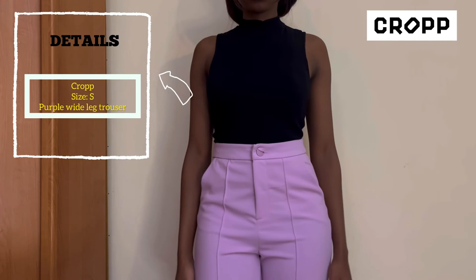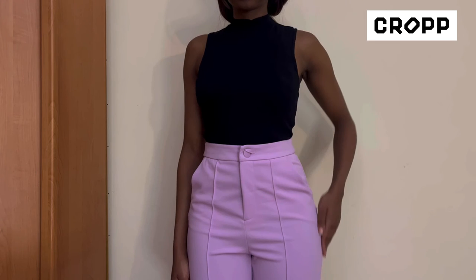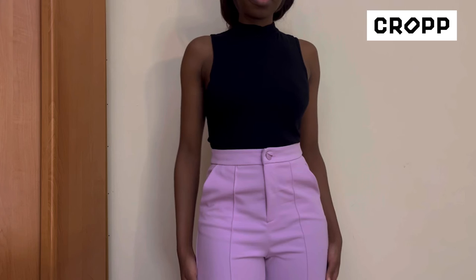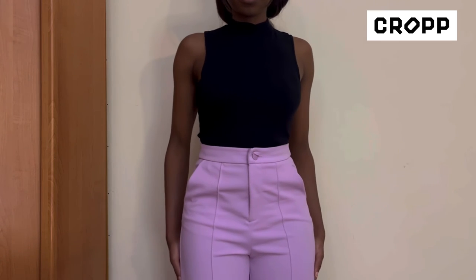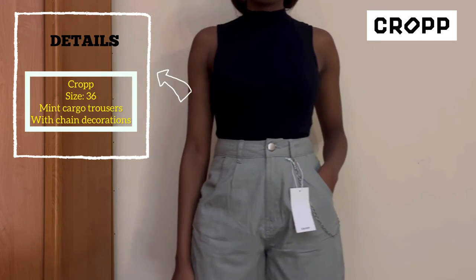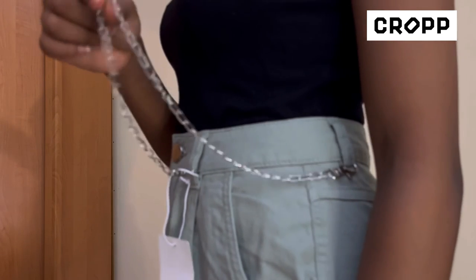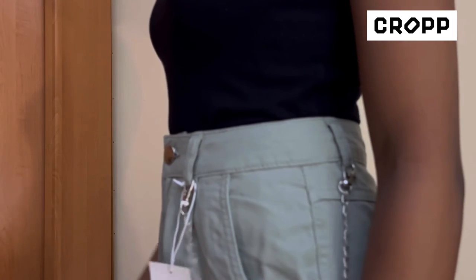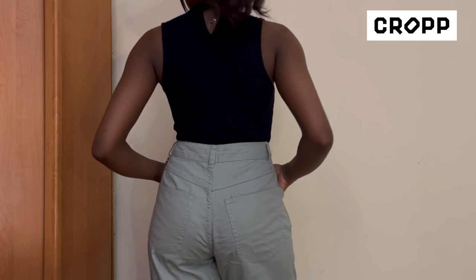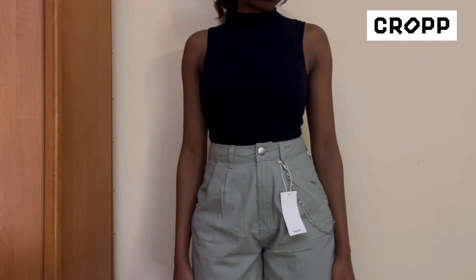The next item I picked up is from Cropp — these nice purple pants. I really like them, very nice. I think everyone needs a tailored pant in their wardrobe, it's just very nice and simple. Next I picked up these cargo pants from Cropp as well. Honestly I don't like the chain — not a fan. The material doesn't feel like good quality cargo pants, it's more of a softer material, but I still like them.